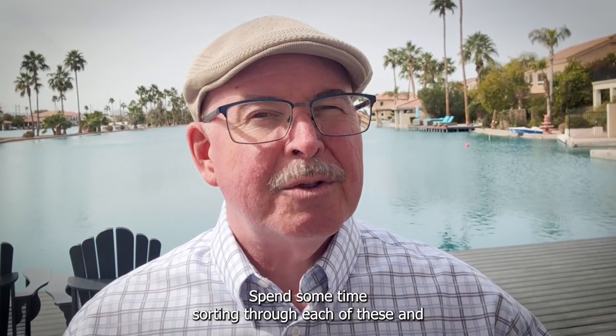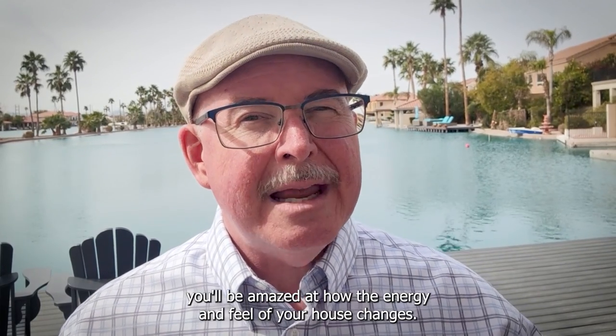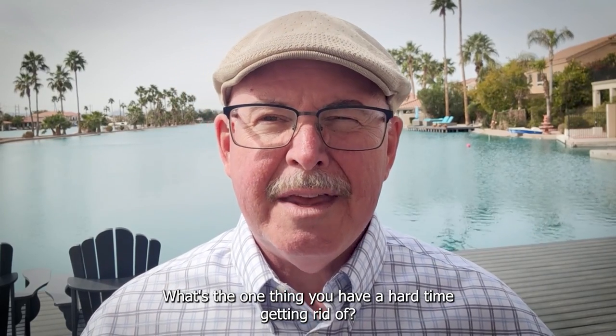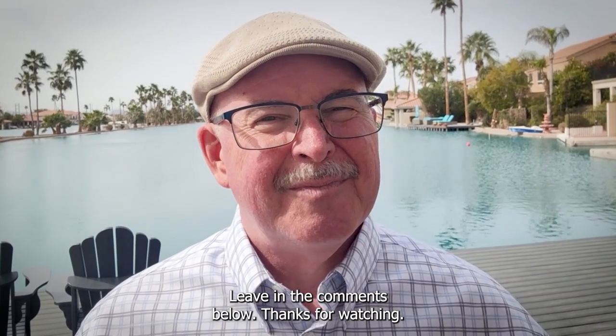Spend some time sorting through each of these and you'll be amazed at how the energy and feel of your house changes. What's the one thing you have a hard time getting rid of? Leave it in the comments below. Thanks for watching.